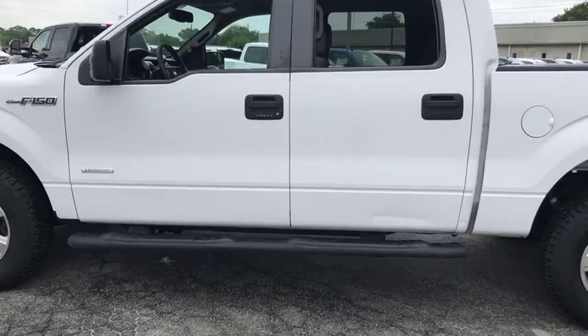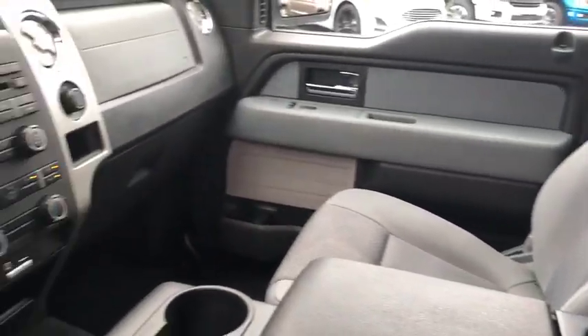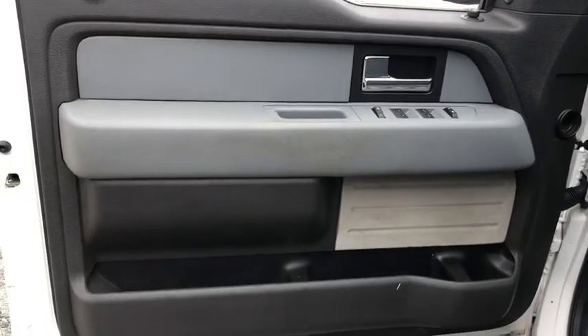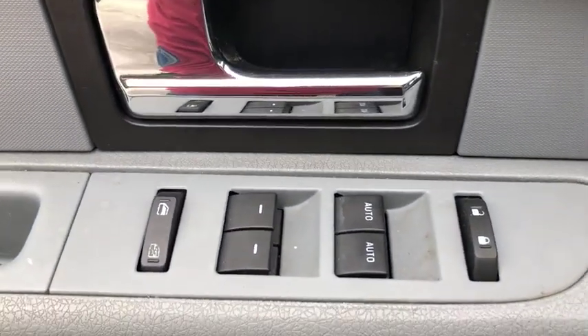Here are some of this vehicle's great options: traction control, dual airbags, one owner, power steering, four-wheel disc brakes, center armrest, bed liner, CD player, power windows, electronic stability control, fog lights, compass.